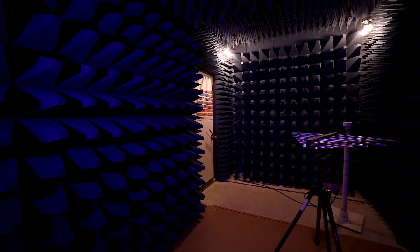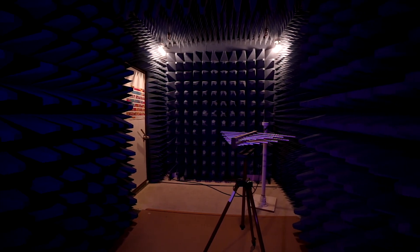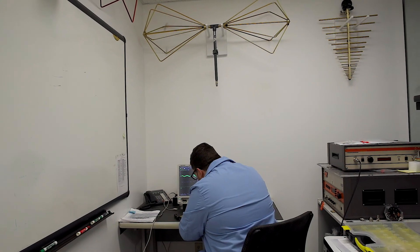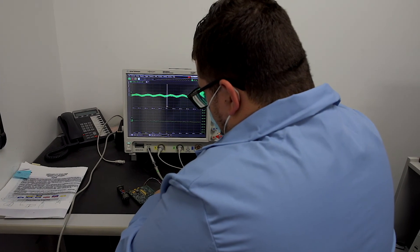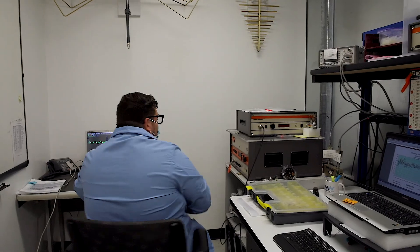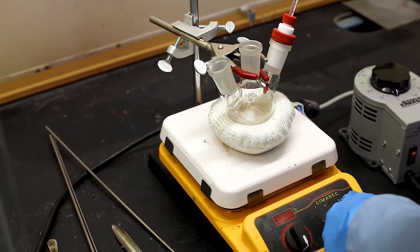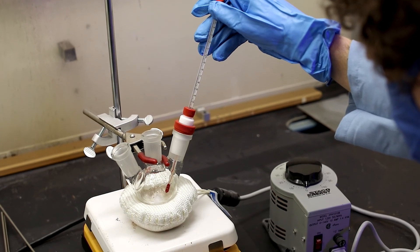Welcome to our electromagnetic interference lab, where we do electromagnetic compatibility and shielding effectiveness testing. In our signal integrity lab, this lab functions to ensure we design and make products that are free of distortion and deliver signal integrity. Our wet and immersion labs make sure our wires and connections perform in underwater conditions.